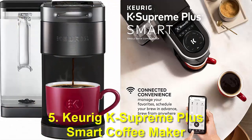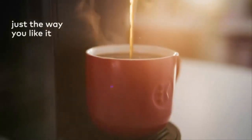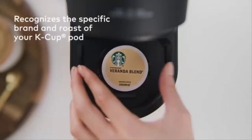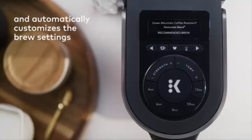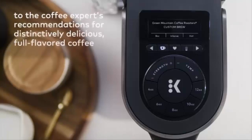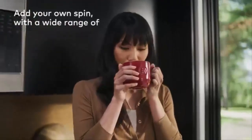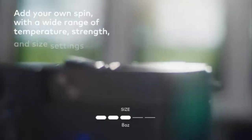Number 5: Keurig K-Supreme Plus Smart Coffee Maker. Keurig is another premium option that designs coffee makers with customized settings at an expensive price range, which is quite the best choice for people looking for a coffee maker for personal use. This K-Supreme Plus Smart Coffee Maker serves only a single cup of coffee at once. Its brew ID recognizes the K-cup and allows you to customize the brew settings to enjoy your perfect coffee.